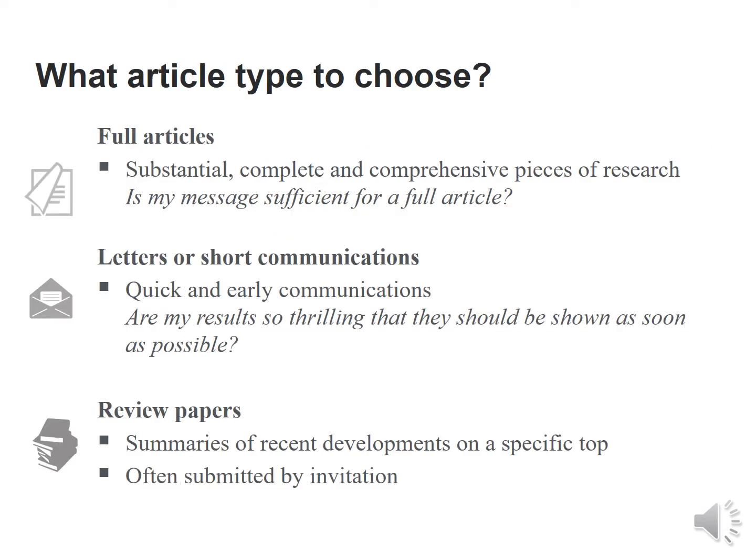What article type can one choose? One could choose full articles, which are substantial, complete and comprehensive pieces of research — ask yourself whether your message is sufficient for a full article. Another option is letters or short communications, which are quick and early communications — ask whether your results are so thrilling they should be shown as soon as possible. The third option is review articles, which summarize recent developments on a specific topic and are often submitted by invitation.